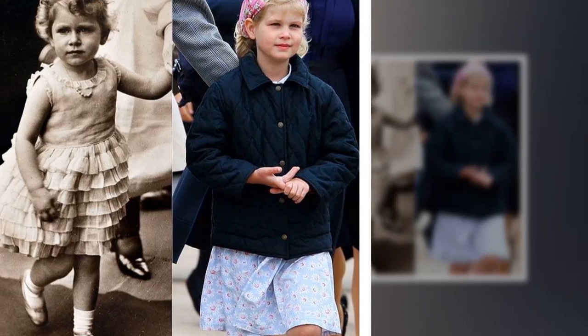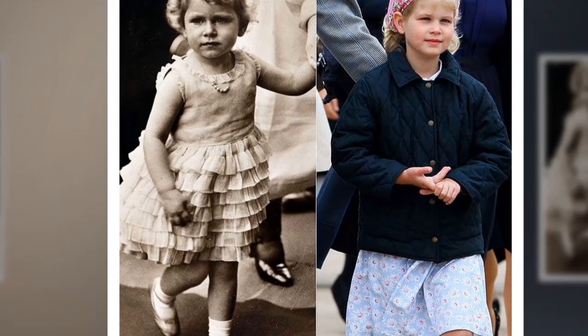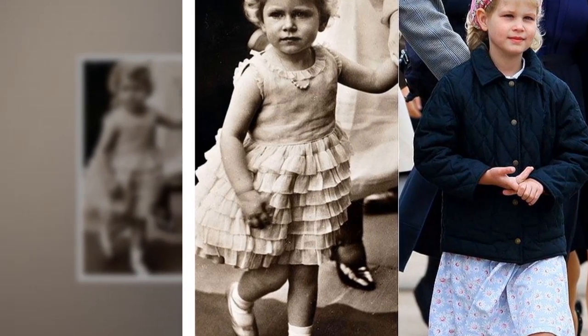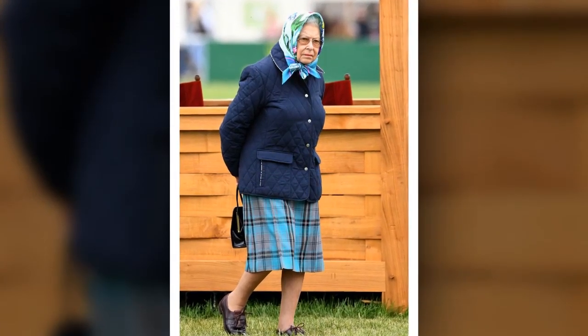Kate's appearance this morning comes ahead of her official visit to Pakistan later this month with husband Prince William, 37. The royal, who has won praise for her glossy brown locks, wore her hair down in a loose wave for the occasion, and accessorised with a pair of dainty earrings from Asprey's Woodland Collection.